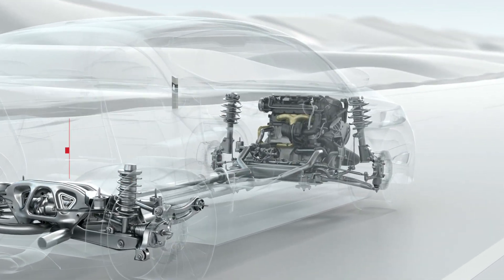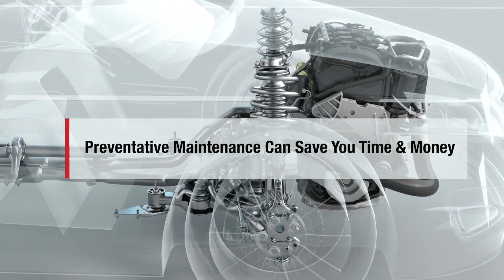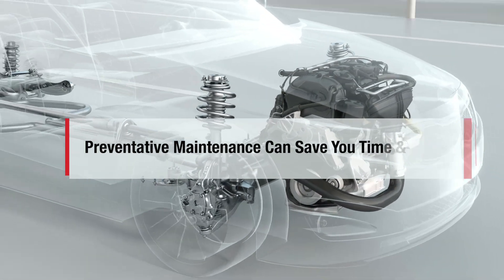Your car has a number of components where preventative maintenance can save you a lot of time and money. The timing belt is one of those.